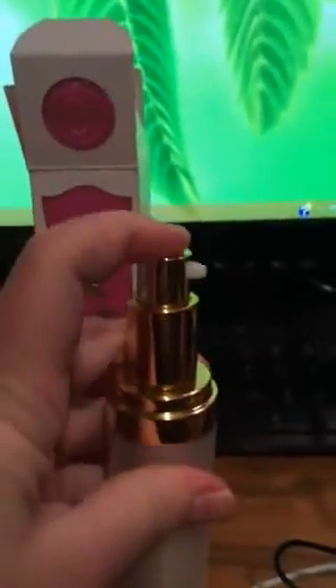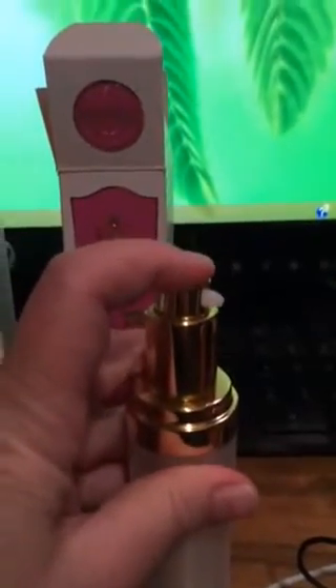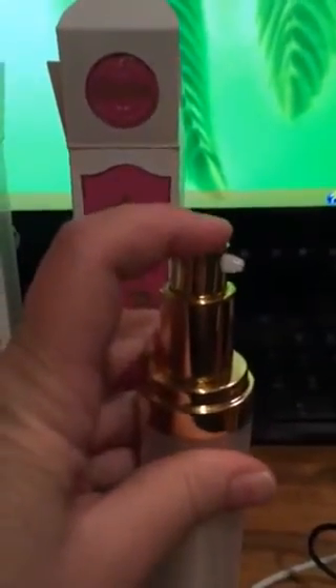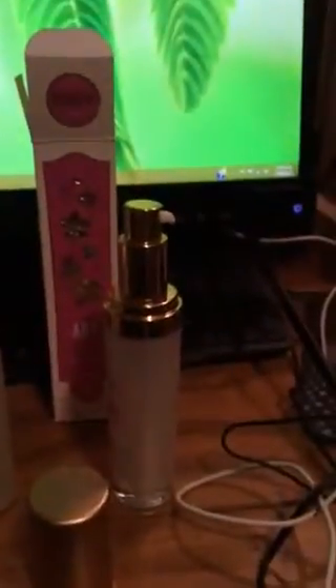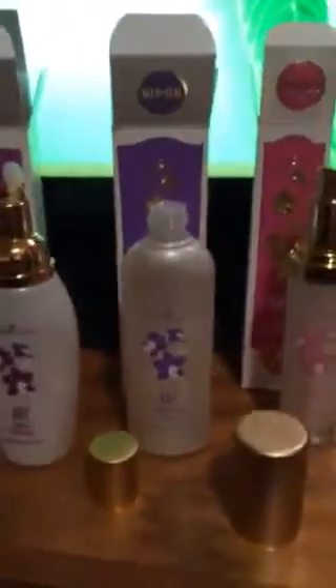And then this is the moisturizer — let's see what it looks like. I hope it doesn't just shoot out of there. It shot out of there! Looks a little nasty shooting out on my desk like that. But let's see how it smells. It's just a very light smell. Very, very silky feeling on the skin — I can tell already. I'm going to enjoy this and I'm fixing to go use it.